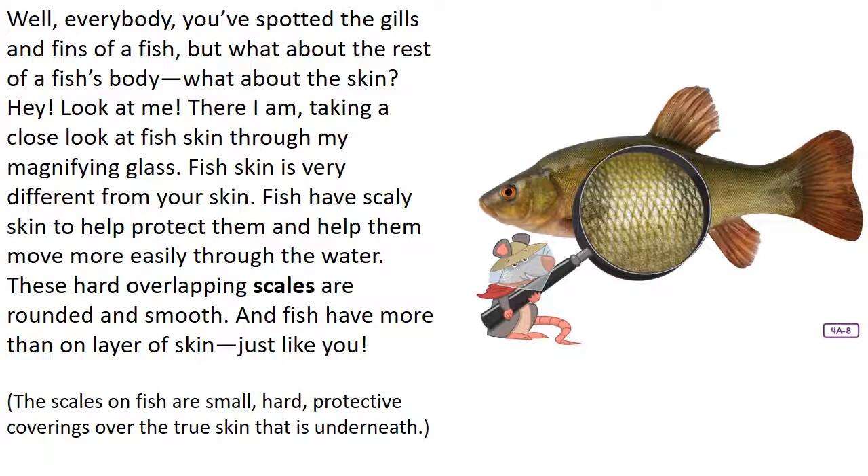You've spotted the gills and fins on the fish — but what about the rest of the fish's body? What about the skin? I'm taking a close look at fish skin through the magnifying glass. Fish skin is very different from your skin. Fish have scaly skin to help protect them and help them move more easily through the water. These hard, overlapping scales are round and smooth, and fish have more than one layer of skin just like you. The scales on fish are small, hard, protective coverings over the true skin underneath.